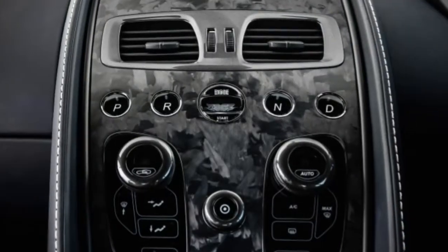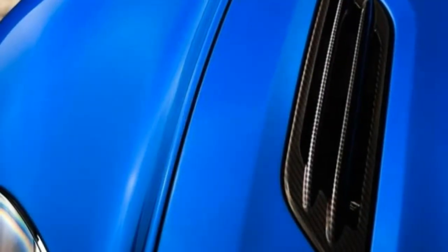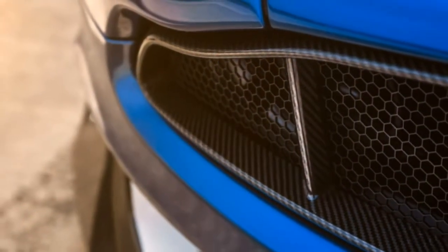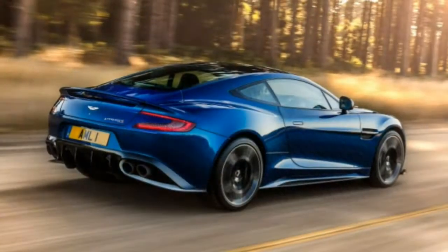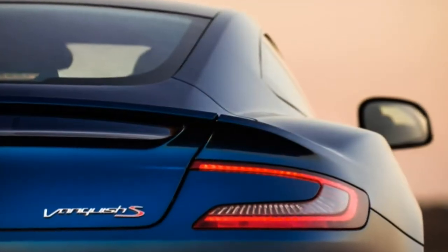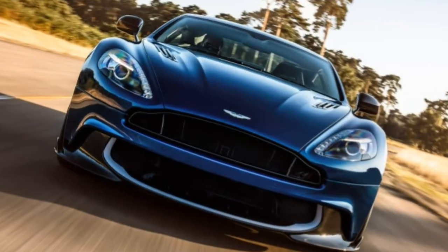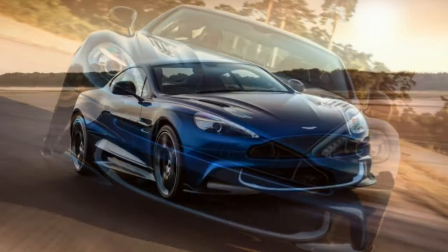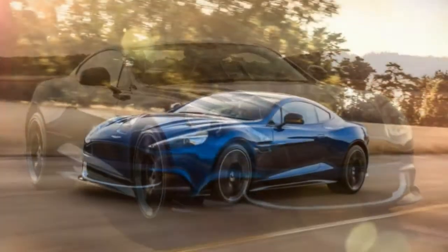Standard equipment includes 20-inch wheels, launch control, a limited-slip differential, carbon ceramic brakes, an adaptive suspension, Xenon headlights, LED running lights, power-folding mirrors, front and rear parking sensors, a rear-view camera, power-adjustable front seats with heating, leather upholstery, Bluetooth navigation, a 6.5-inch screen, Apple CarPlay, and a 13-speaker Bang & Olufsen audio system with satellite radio.